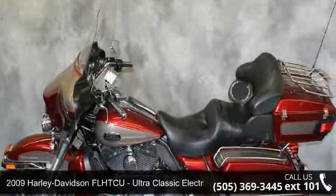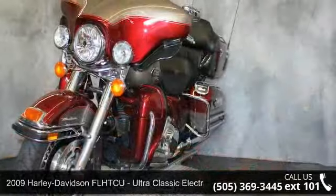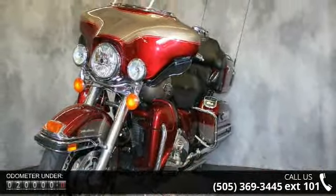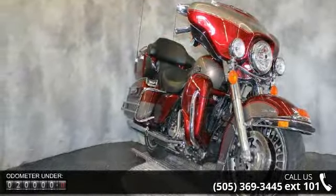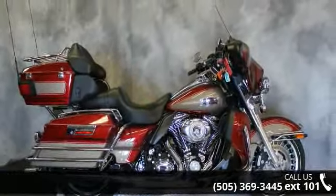Imagine yourself on this 2009 Harley-Davidson FL-HTCU Ultra Classic Electric Glide. If you are looking for a great motorcycle, this one could be yours today. Low mileage is an important factor in your purchase, and this vehicle delivers a low odometer reading. Let us put you on this bike today — call or click to schedule a test ride.